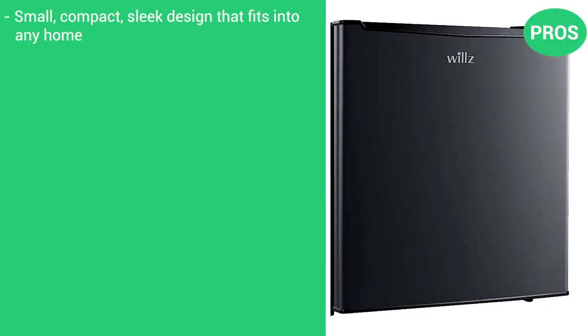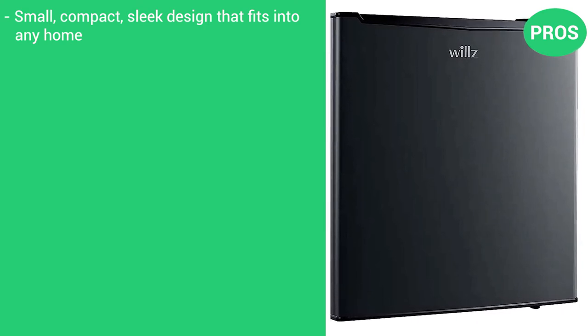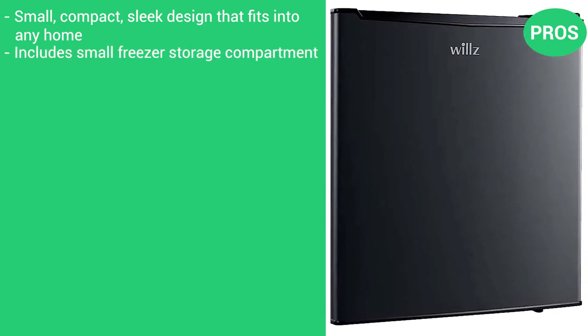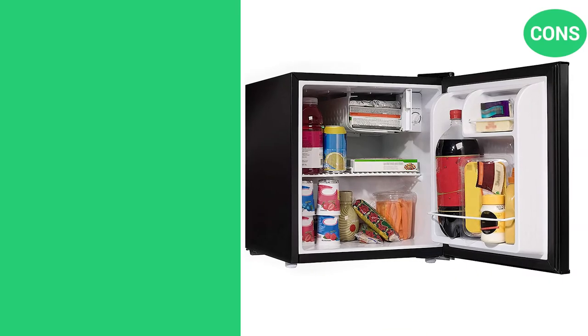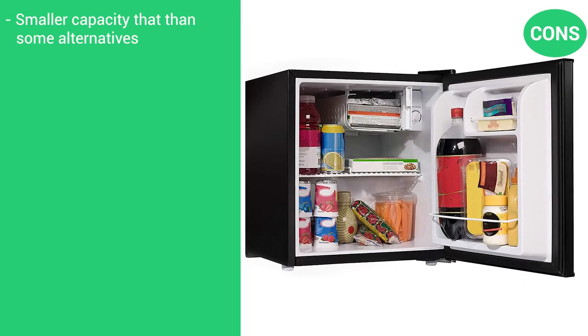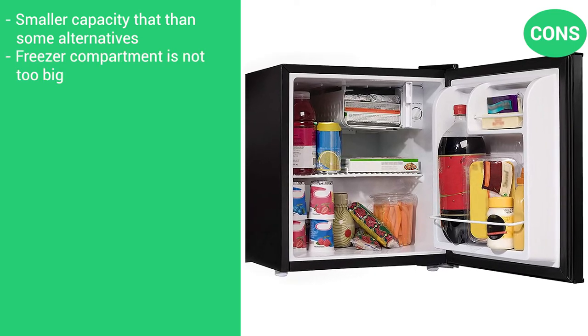Here are the pros: it's small, compact, and has a sleek design that fits into any home. It includes small freezer storage and is energy efficient yet quick cooling. The cons: it does have smaller capacity than some of the alternatives, and the freezer compartment is not very big.